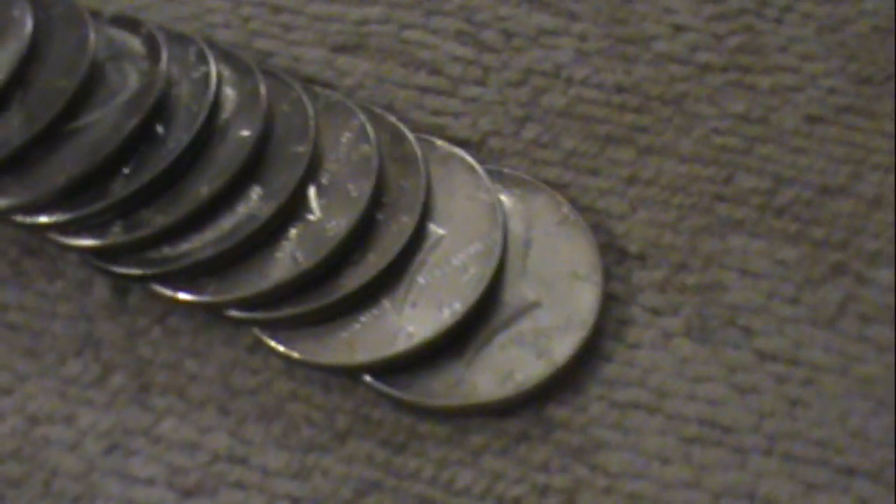Then in the next bag we've got some more silver. These, my friends, are all the 40 percenters that I've been finding recently. A whole stack of these monsters. All 40 percent — we've got at least a row of them here. That's pretty nice, a whole stack of those.